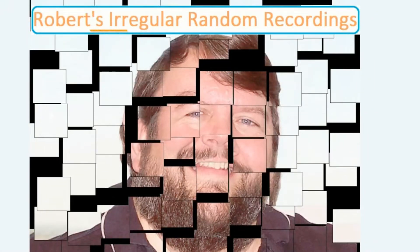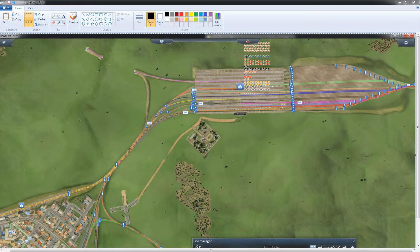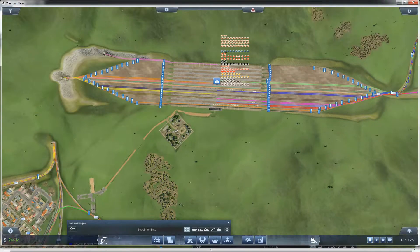Hello everybody, this is Robert's Irregular Random Recordings, Big Daddy talking, otherwise known as Bob. At the end of the last episode I was having all kinds of problems with trains backing up along both entrances to the hub, especially on the left side. I decided to make the left half look like the right half and also expand the right half a little bit. I thought it was going to be fairly easy — oh my god, what a pain. I did not record it; it was very time-consuming, very frustrating, a lot of hair pulling, but this is what I ended up with.